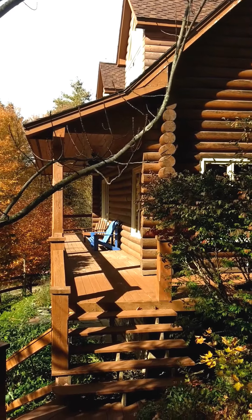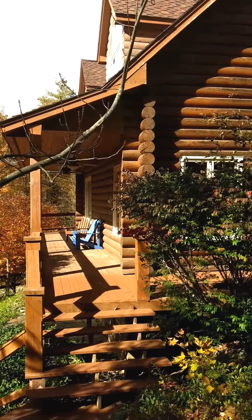Hello everyone, this is Lisa Meyer with Century 21 Jack Associates in Waterbury. I want to take you on a brief video tour of my listing in Moretown, on Moretown Heights.